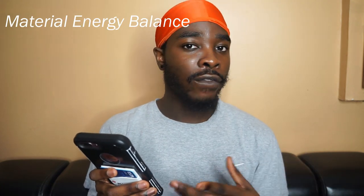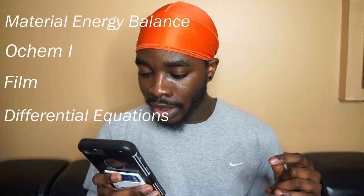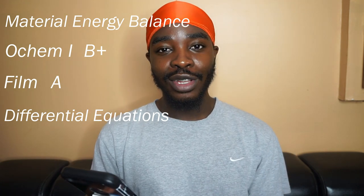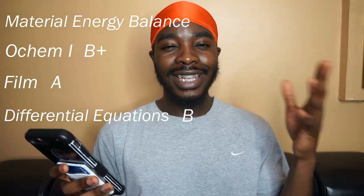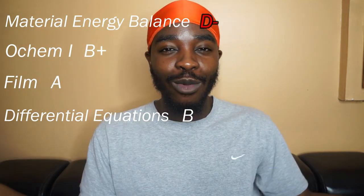Fast forward to my first semester of sophomore year. I ended up taking four classes: Material and Energy Balance — the first core chemical engineering class every chemical engineer has to take — Organic Chemistry 1, a film class, and Differential Equations. In the film class I got an A. Organic Chemistry, I got a B+ — and if you're a STEM student, you know organic chemistry is notorious for being the hardest class ever. Differential Equations, I had a really easy, chill professor — whatever was on the homework was basically on the exam. Material and Energy Balance, I ended up getting a D-minus, which canceled out all the hard work I put in that semester.